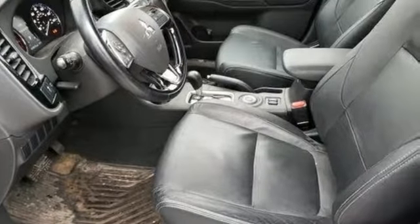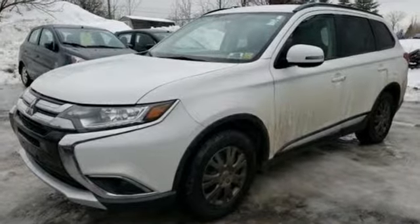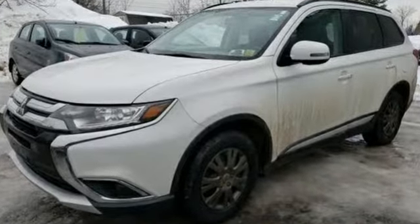Mitsubishi, pursue your passion. If you've been waiting for the perfect time for a test drive, the time is now. Experience it today.